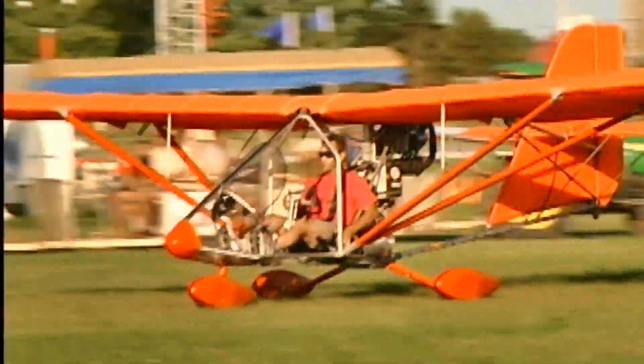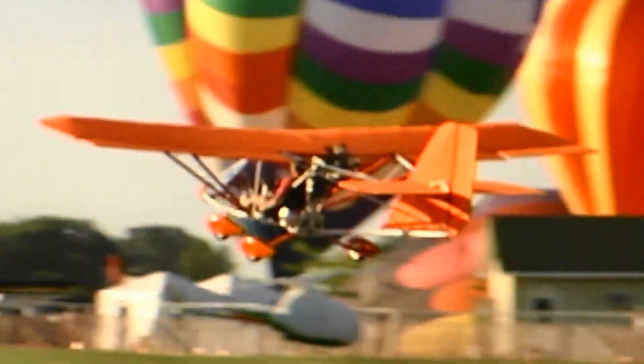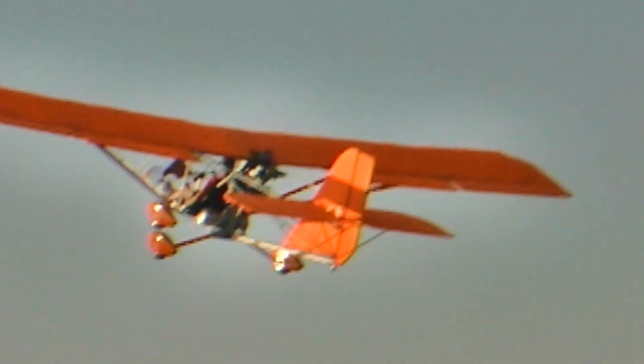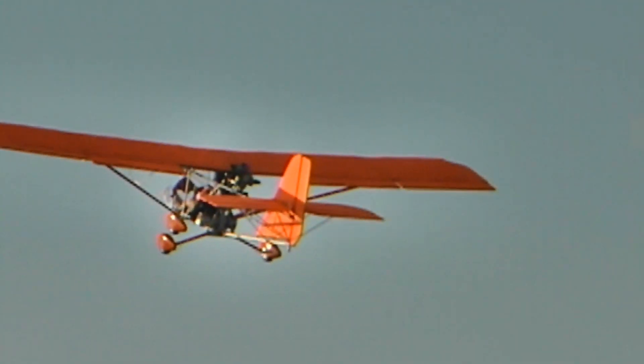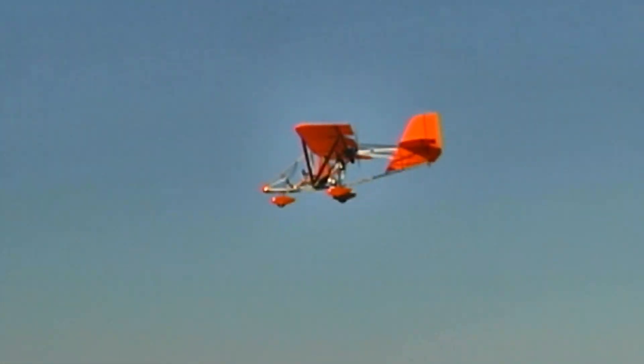It seems obvious to me because we keep hearing about more people doing it. And yet if I pull back far enough, I'll find people who go, 'Oh, those are still around? I thought that all disappeared years ago.' Well, no. Look around here — everything I'm looking at behind you is basically that kind of aircraft.